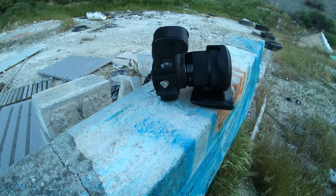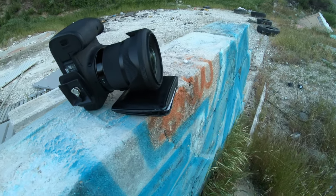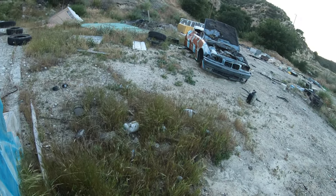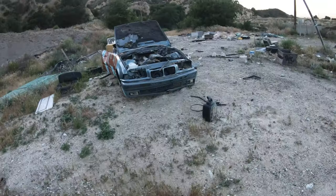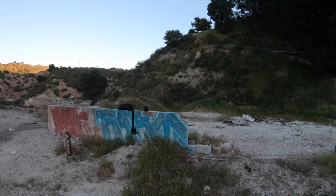Yo, so I didn't bring my tripod, but look what I did — I put my wallet under the lens so you get some type of angle, and I'm just pushing it manually on a five-second timer. Look — your boy's out here posing. What up though!